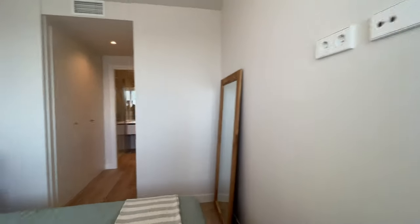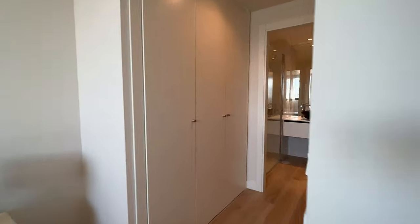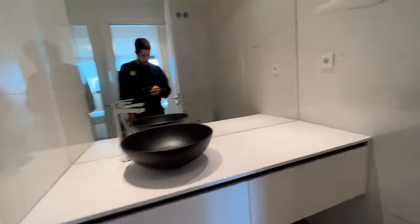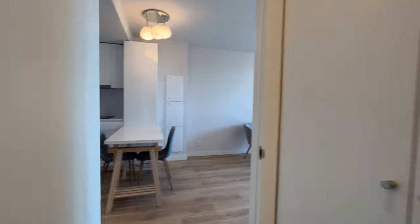And we finish the tour with the bathroom. So that's the apartment — total equipment.